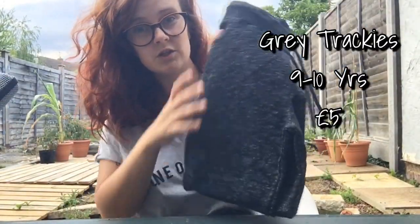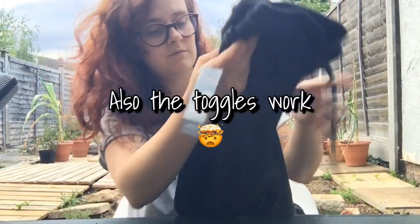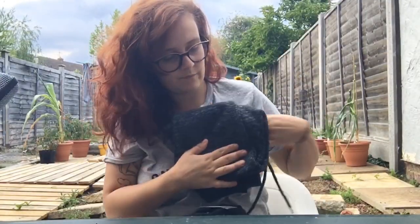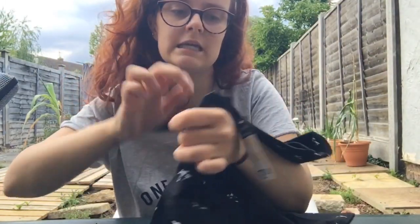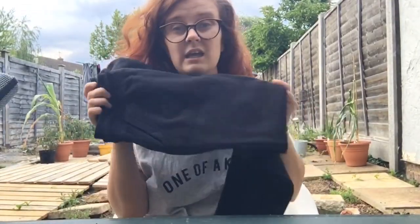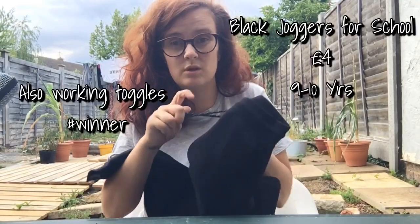I got these joggers from the Stacey Solomon range — size nine to ten, 140 centimetres, they were a fiver. They look really comfy, quite slim-legged, hoping they fit Ethan. I also bought this top again in black — he had it in green, size nine to ten, it was £2.30. Even if it only lasts one summer it's perfect. Another pair of joggers, these are for school — size nine to ten, and the thing that most impressed me was that the toggle actually works.